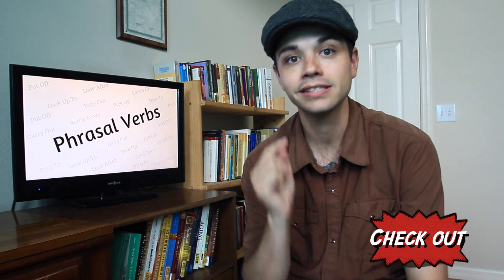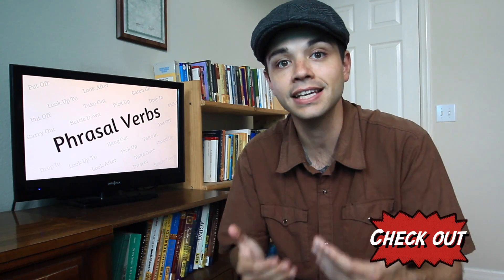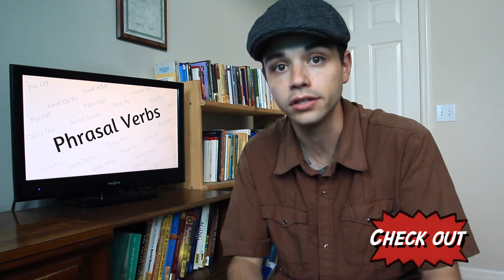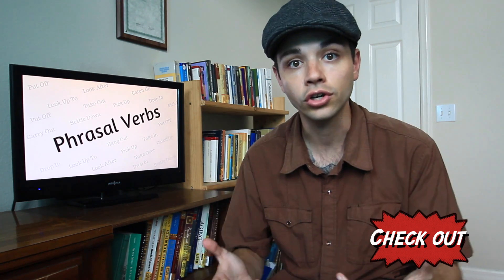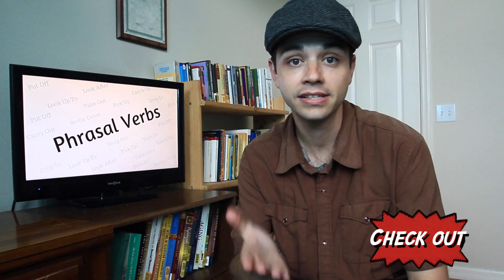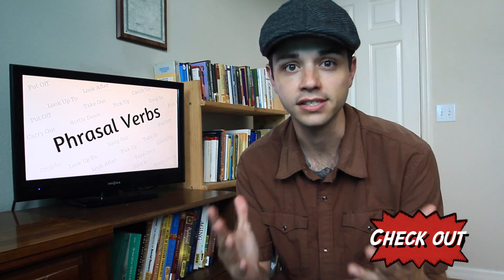Check out also has another meaning. It means to try something and to see if you like it, or to see if it's good. Sometimes we use check out just to mean something like look or try. So we might say: check out my videos on YouTube, or check out what Mike did — and a lot of other phrases.